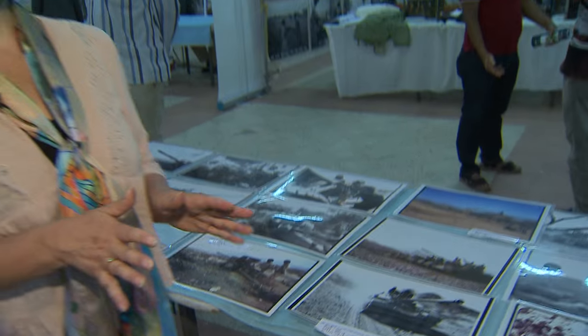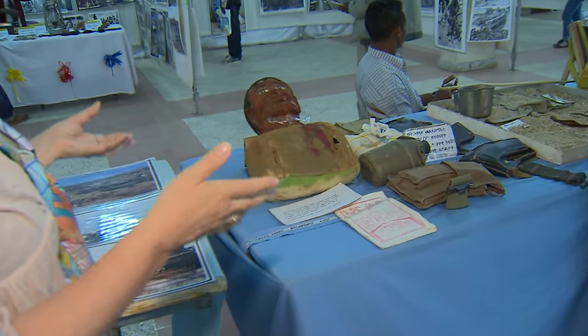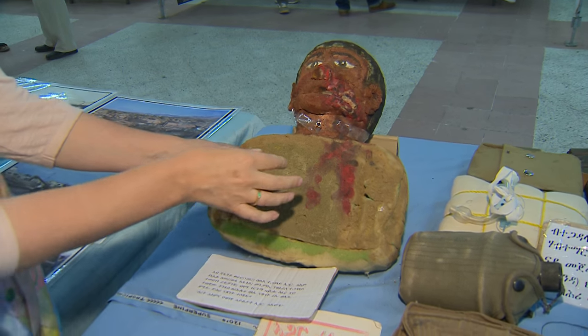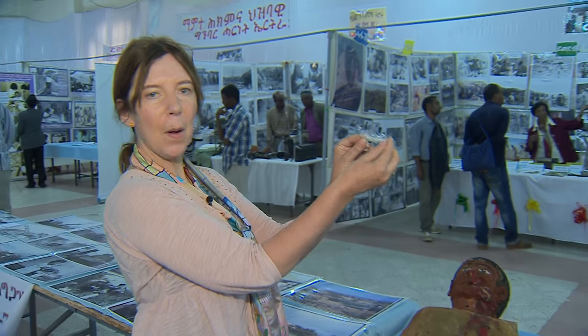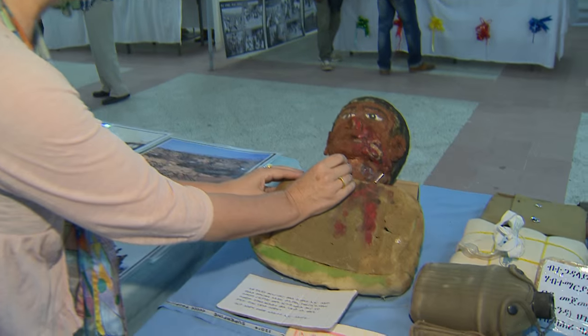A little further up is an amazing exhibition of how creative the Eritreans were, having almost nothing. This model depicts a man who had his whole jaw blown off by a bullet, and they performed a tracheotomy with, of all things, a part of a biro pen. This man survived.